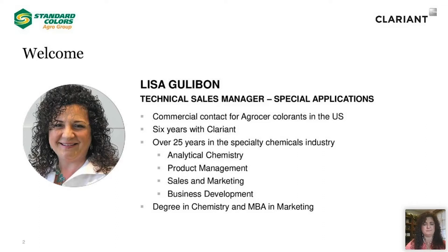Presenting the webinar today is Lisa Goulabon. Lisa is the Technical Sales Manager of Special Applications for Clariant. Lisa is also the commercial contact for the Ag Grocer Colorants in the U.S., and she has over 25 years of experience in the specialty chemicals industry. She also has a degree in chemistry and an MBA in marketing. In just a minute, Lisa will be introducing three more speakers that are going to help lead us through our presentation today.